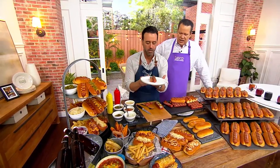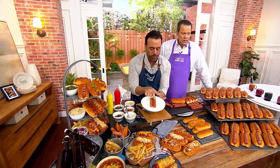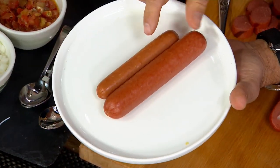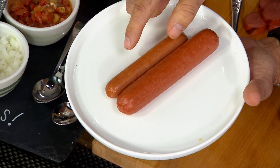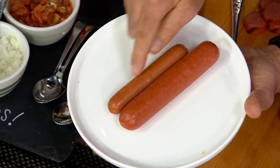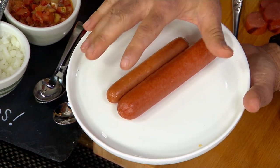Let's get busy with hot dogs and a little comparison — store-bought versus Kansas City. Kansas City hot dog right there: 3.2 ounces. This store-bought hot dog is only 1.6 ounces. Look at the color difference — this one's kind of orange-ish, while this one is red like it should be because it's an all-beef hot dog.